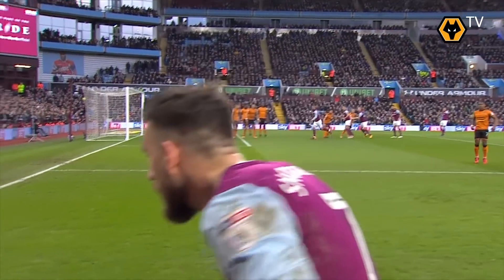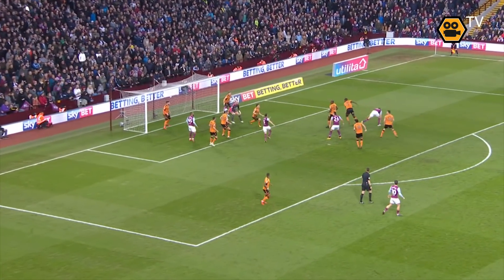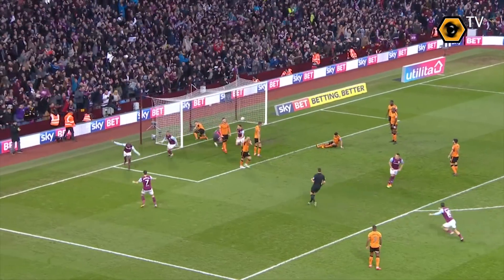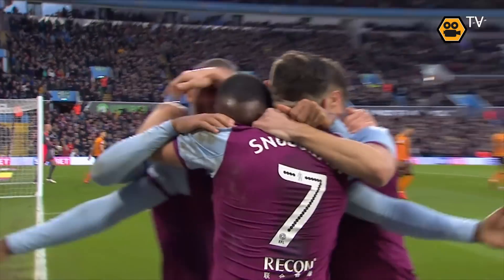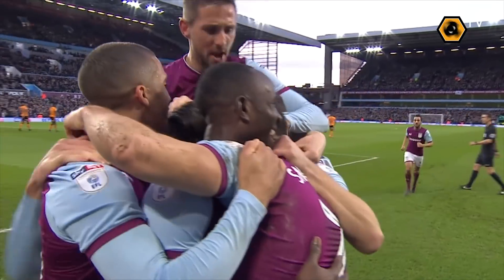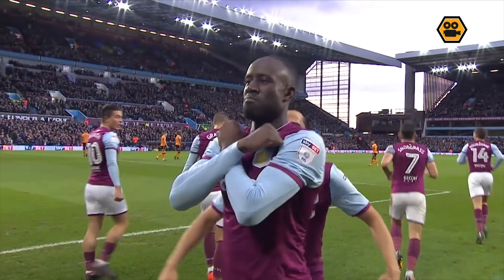Plenty of Villa shirts in and around the box. Whipped into the back post, not cleared by Wolves. There's a scramble, and Albert Odoma pokes it home. Villa lead. A very untidy goal. That's 15 for the season now for Albert Odoma.